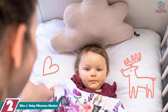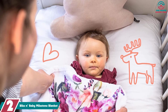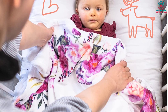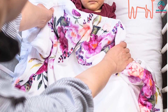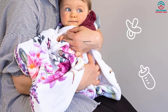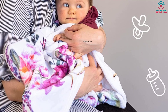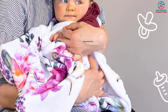At number 2, we have the Bliss and Baby Milestone Blanket. This blanket is the perfect way to track and capture your baby's growth in a unique and stylish way. This large 60 by 40 inch blanket is made of extra soft flannel fleece, giving your baby's sensitive skin a wonderfully soft touch. It is an ideal gift for expectant moms looking for something unique. It even comes with props such as a beautiful floral wreath, pink ribbon, and floral headband, allowing you to customize your baby's photos to make memorable keepsakes.